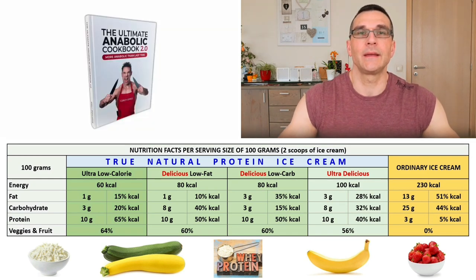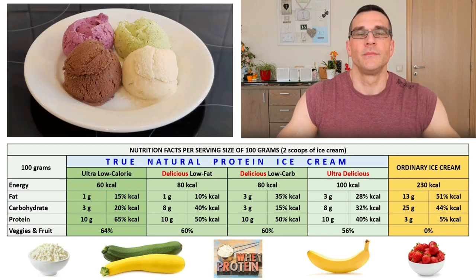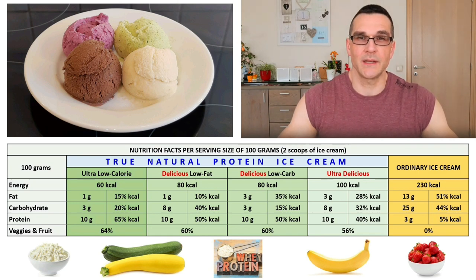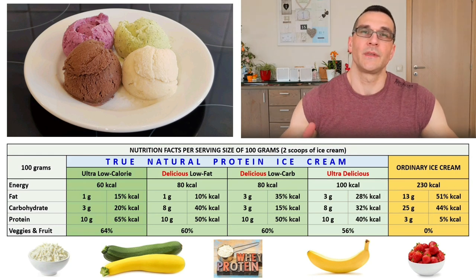Please consider buying Greg Doucette's cookbook, because it's full of great low calorie, high protein recipes. And yes, it would be a great honor if Greg would be willing to include my True Natural Protein Ice Cream recipes in the next version of his cookbook. So why did I make this YouTube video? Simply because I find my True Natural Protein Ice Cream recipes so fantastic, and so much better than all other protein ice cream recipes out there, that I want to share them with the world. Try it, enjoy it, and please share your experience with me in the comments. Thank you.